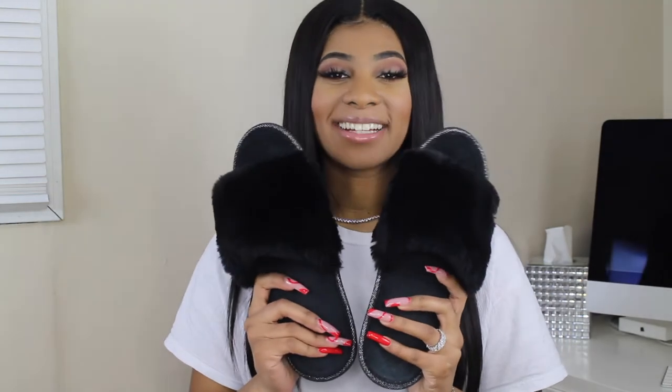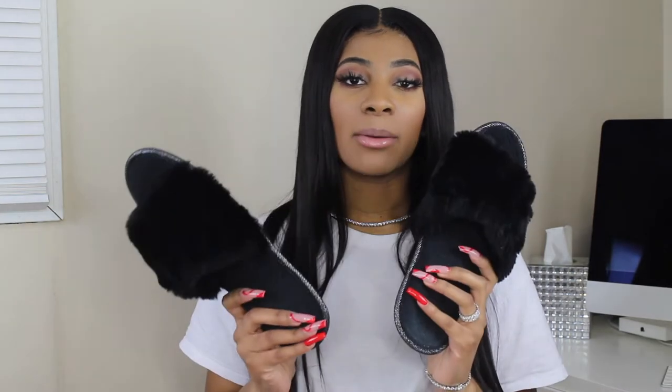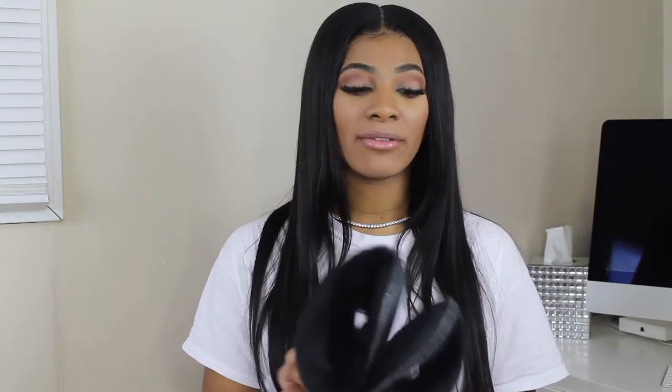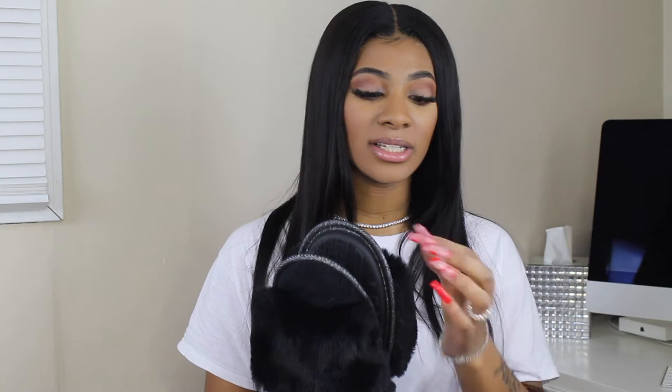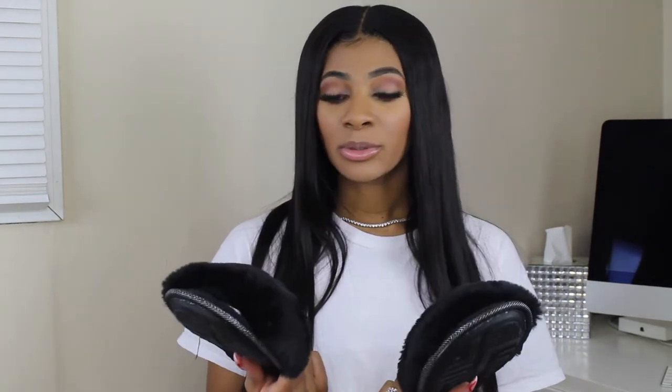Next I have these black slippers and I freaking love these. I wear these all the time in the house. I do have these in another color — I have them in pink as well, and then I just went ahead and bought the black ones because they just go with everything. They do run small though so you have to size up, but they're really soft and comfortable.